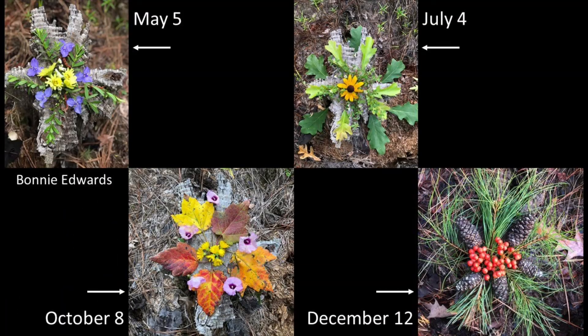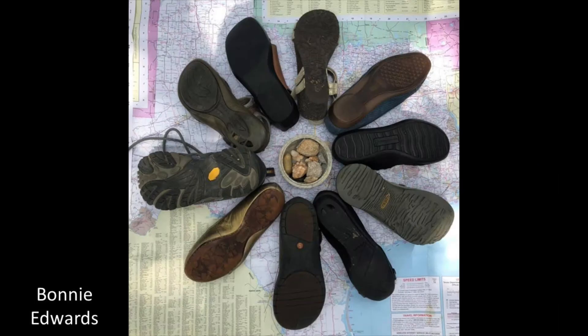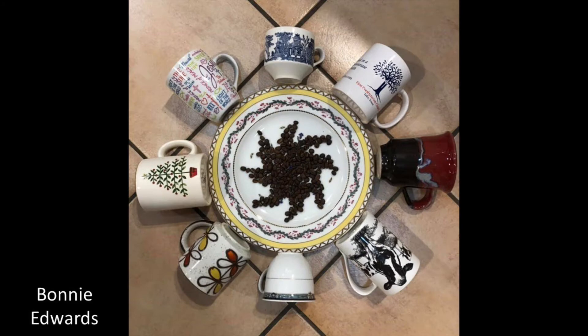Here, a stump was the center of mandalas over the course of four seasons. And check out this mandala made inside the house — the rocks in the center were found on hikes, and those are Bonnie's shoes. See the map as the background? And look at this mandala made with coffee beans and favorite mugs.